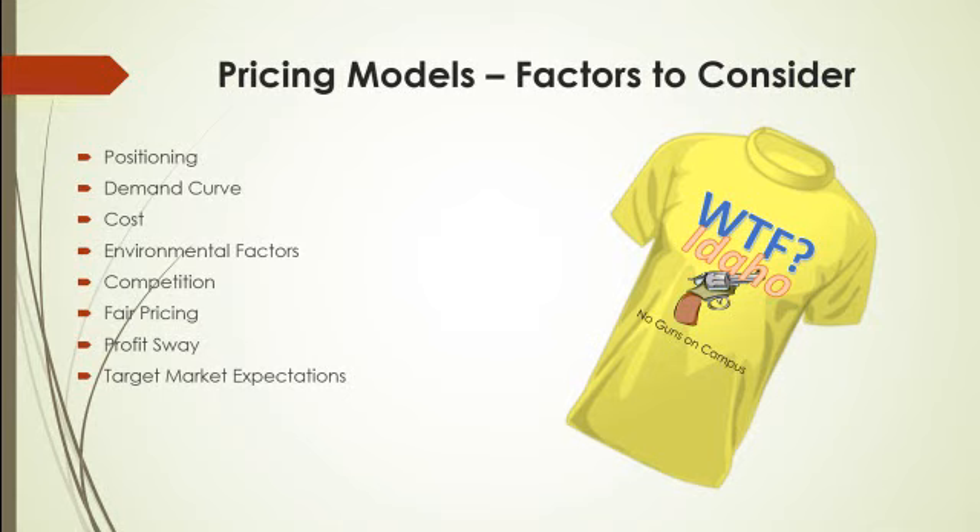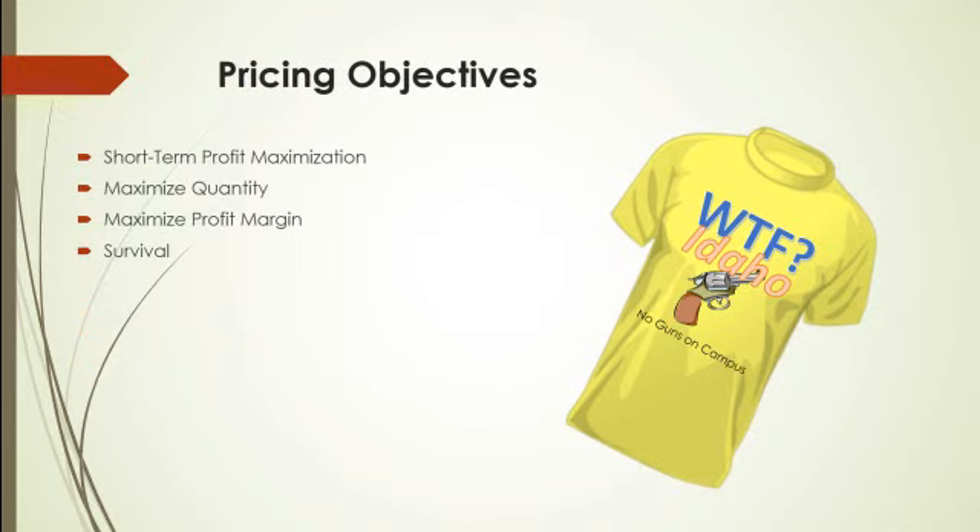As long as you've made allowances for that frequent change, you should be good. And then finally, target market expectations — if I'm selling something that a consumer expects to pay a certain price for, I'm going to have to spend a lot of marketing money justifying a change in their expectations. So I'm better off pricing my t-shirt in a way that people expect, and that way I don't have to spend extra funds and time educating my customers. With pricing objectives, you're looking at how you're planning to sell your product.